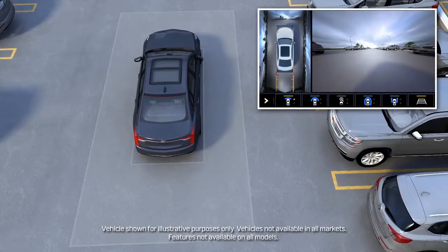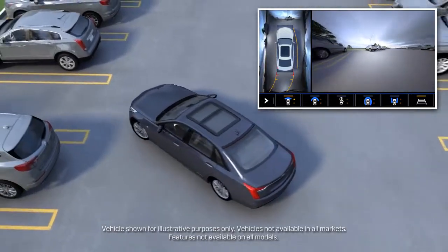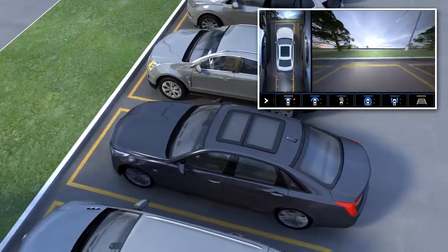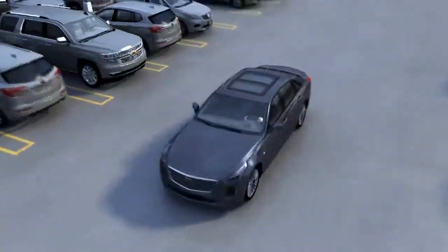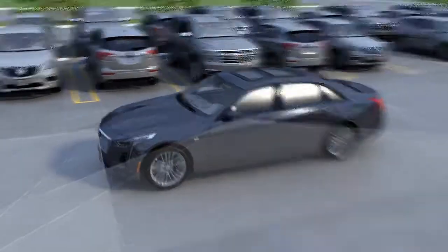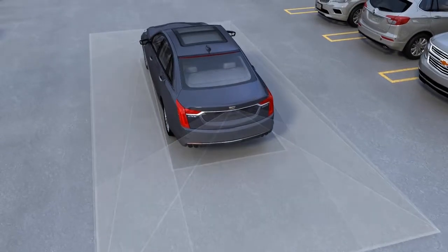The high-definition surround vision, rear vision camera, and front vision camera features can help you see and avoid objects you may not otherwise see around your vehicle during low-speed driving and parking. The cameras are located near the front grille, on the bottom of both side view mirrors, and on the rear of the vehicle.